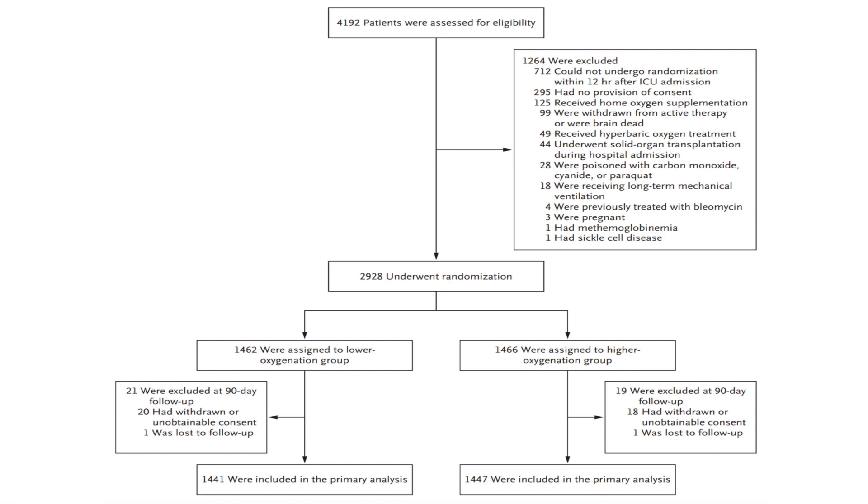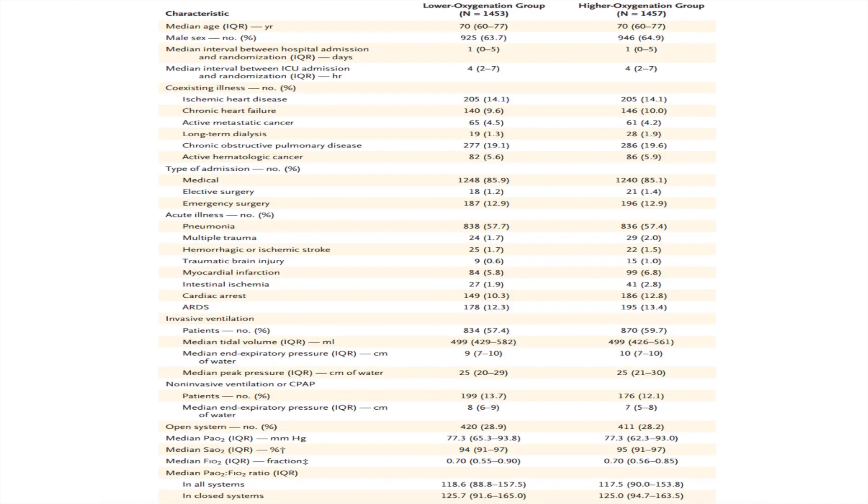A total of 4,192 patients were assessed, of whom 2,928 underwent randomization. From these, 1,441 were included in the primary analysis in the lower oxygen group and 1,447 in the higher oxygen group. There were many exclusions and some withdrawals of consent, and a small number of patients in each group were lost to follow-up.